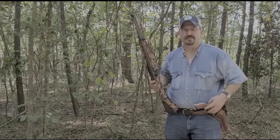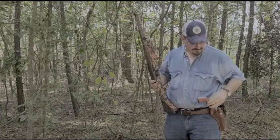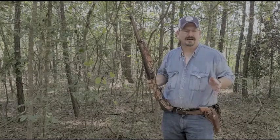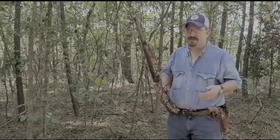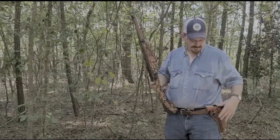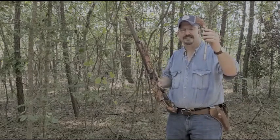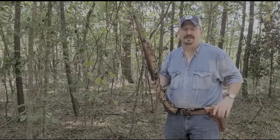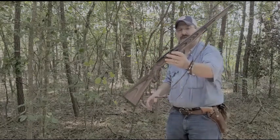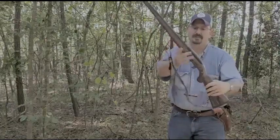I've always carried a .22 Magnum revolver, like this Ruger. I carry it .22 Magnum. And people have often asked me, why do you carry it with the .22 Magnum ammo? My answer has always been that a .22 Magnum out of a 6-inch barrel, like on this revolver, is pretty closely equivalent to a .22 Long Rifle out of a rifle barrel, like in this Ruger 10-22.